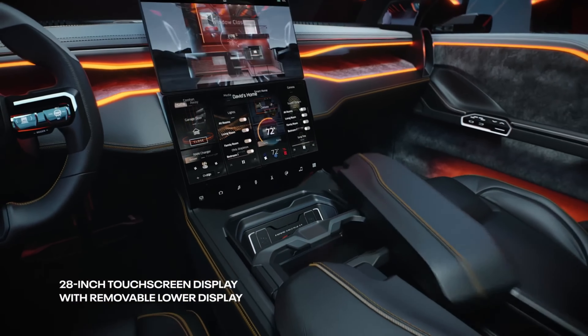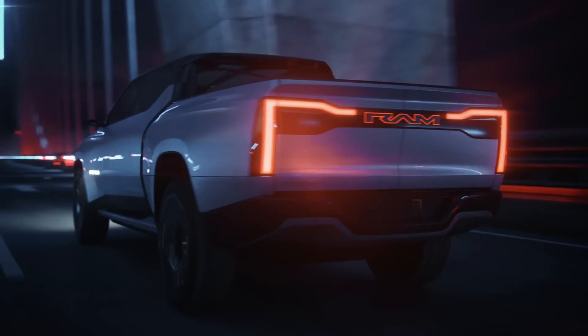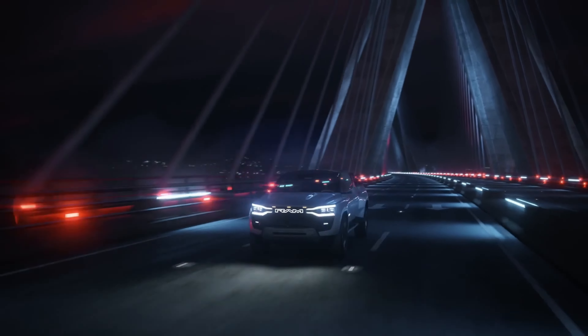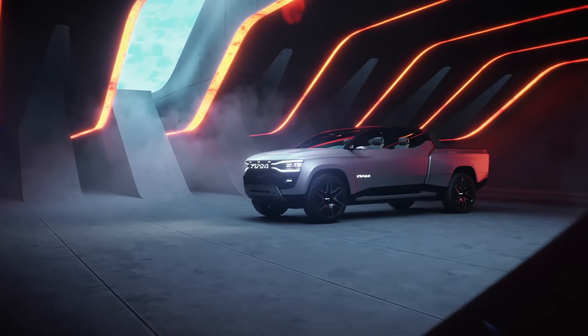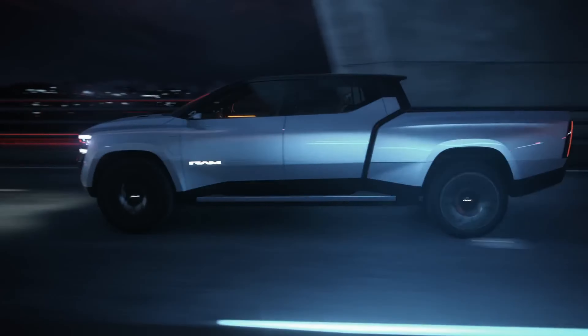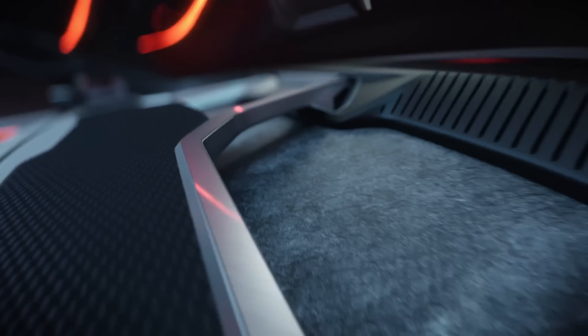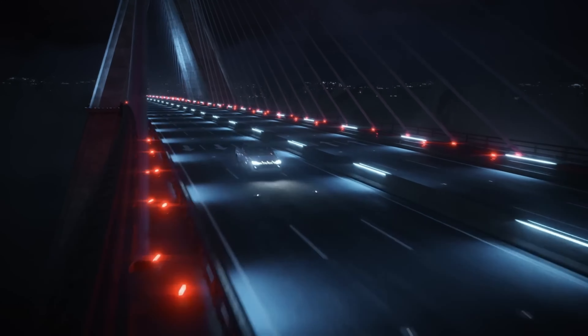Another neat feature on the 1500 Revolution is shadow mode, where the truck autonomously follows the driver as they walk ahead, which Ram says will save time for short trips around a job site. There are also several cabin modes that alter seating positions, ambient lighting, window opacity, suspension, and more at the press of a single button.